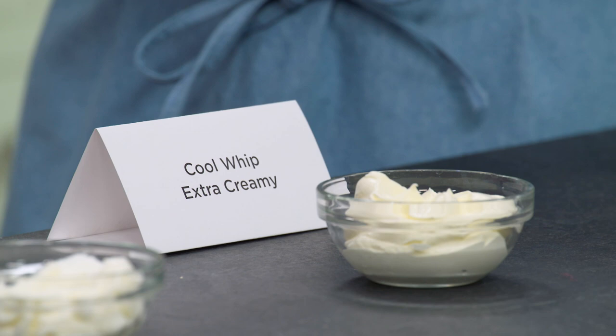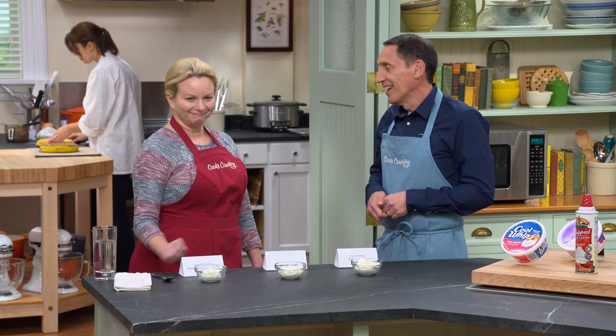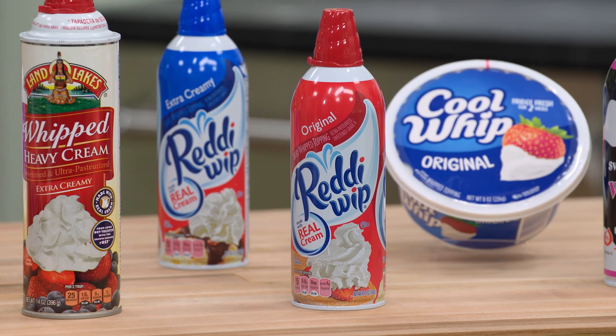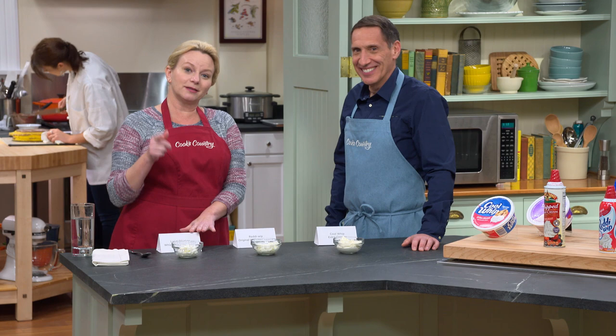The overall winner for the expert panel was Cool Whip Extra Creamy. It does have some dairy but it's not made with cream — it's made with skim milk. It has a nice texture. The studio audience was with you, Bridget, and thought Land O'Lakes was the best. This one in the middle — nobody liked it: not the expert panel, not the studio audience. It's Reddi Whip, and it had a really foamy, almost dissolving texture — the lowest rated. So if you're like the studio audience, go with Land O'Lakes, but if you want the winner, go out and buy Cool Whip Extra Creamy.